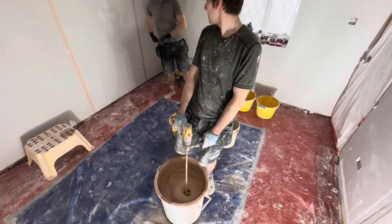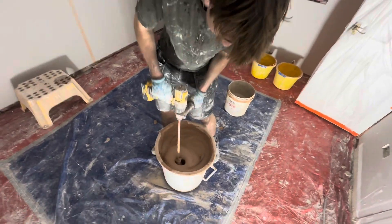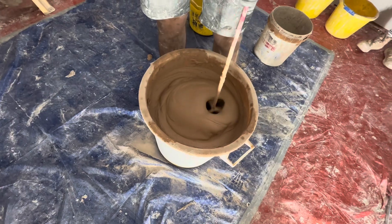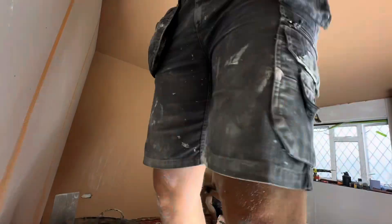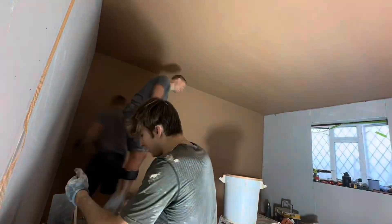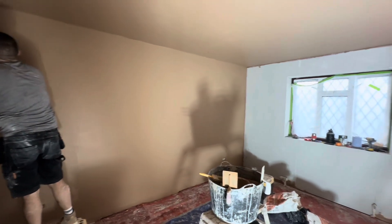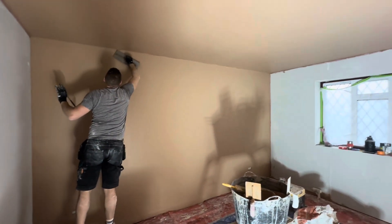Oh, that's the final one. Both coats are on, we've cut open the window so in between while we were waiting we've been prepping other areas. That window's now been cut ready for the beads to be fitted and we are just starting the first flatten.